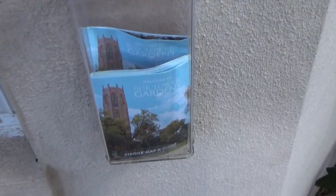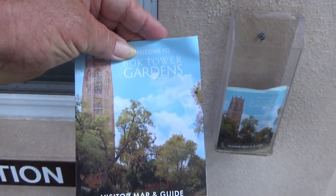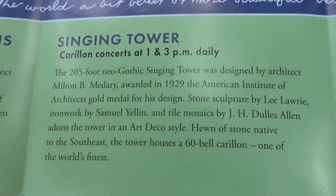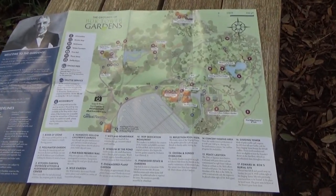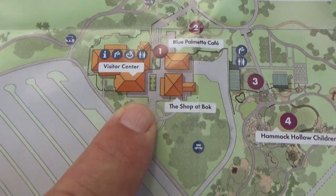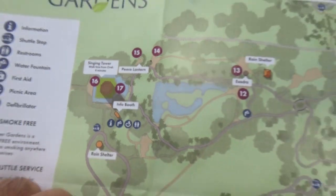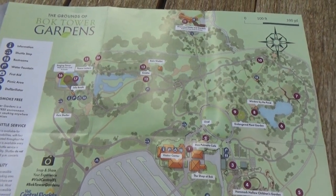Well, they do have a map here — a visitor map and guide. I guess this is it. Performances at 1 and 3 daily. Here's the map of the place. This is where I went in — the visitor center. And the tower is here. They call it the seeing tower. And they have hiking trails all through the place here.